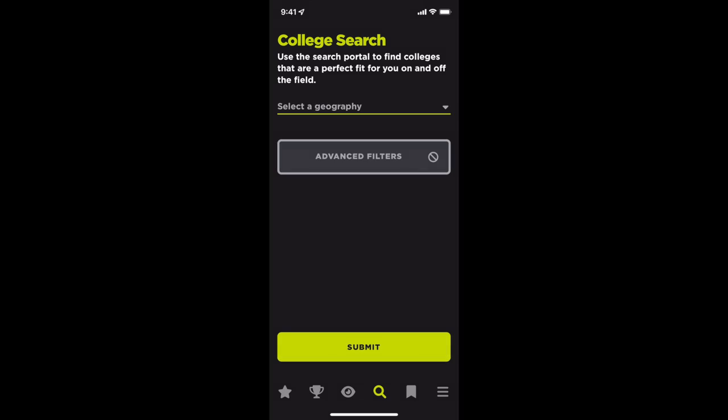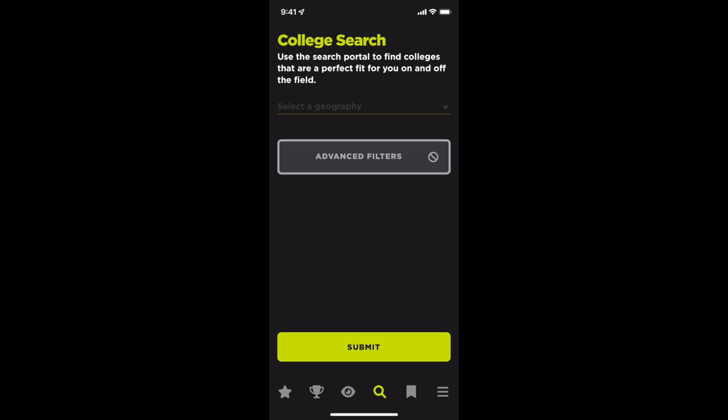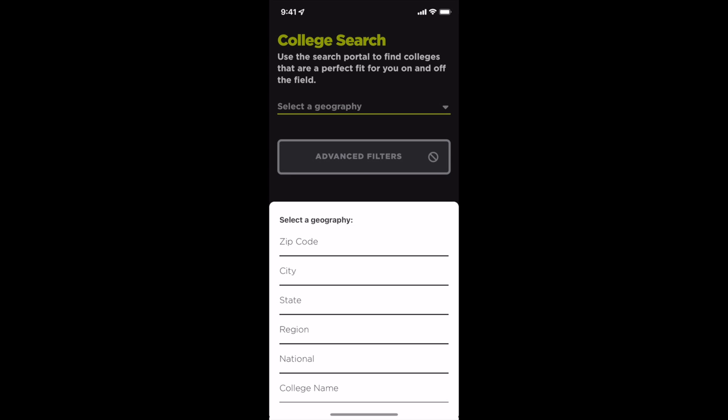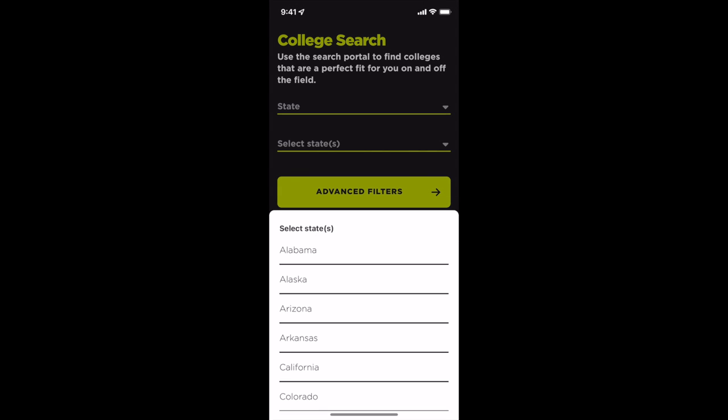Let's start highlighting colleges that match your best academic and athletic future. First, click on the search icon in the menu tray at the bottom of your screen. Here you have the option to search for colleges by zip code, city, state, region, nationally, or by a specific college name. Let's try a college search by state.